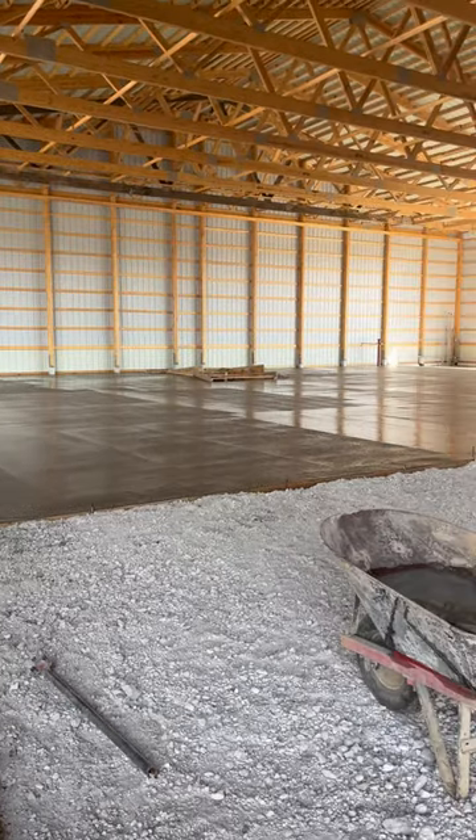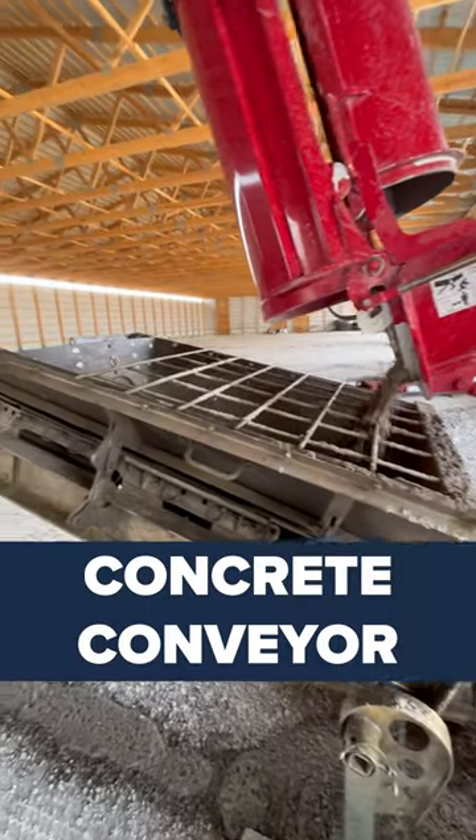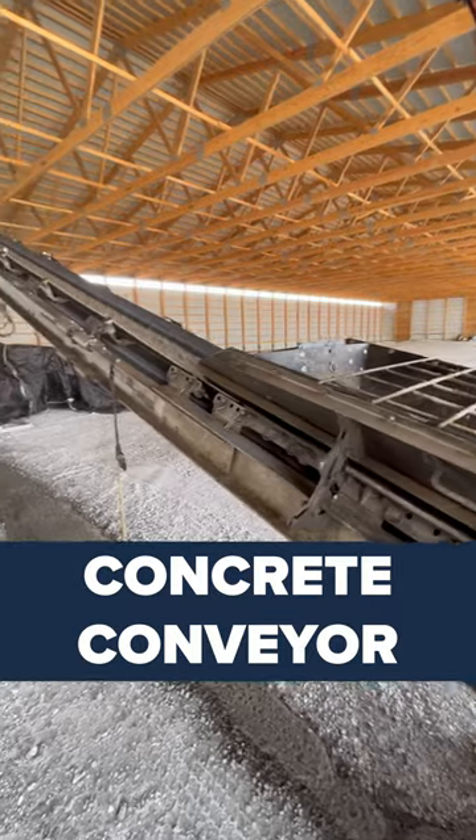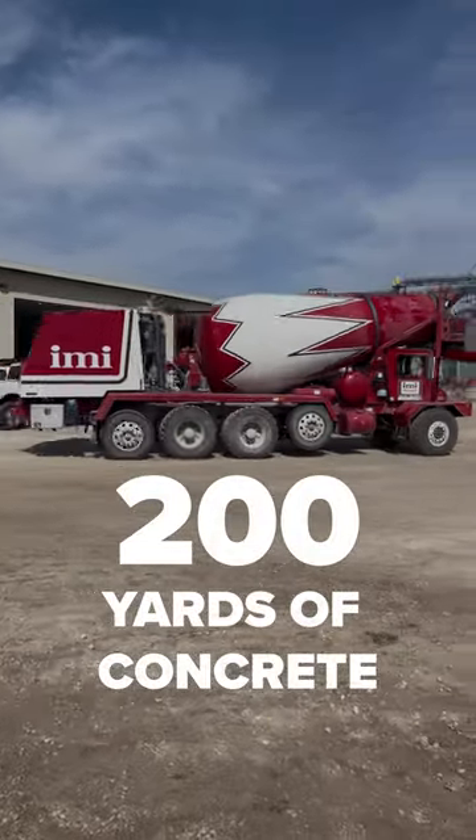The clients requested a limited concrete area, while the remainder will be covered with stone. They're using a conveyor system for the concrete pouring process, which reached a depth of 6 inches. Approximately 200 yards of concrete were utilized for this task.